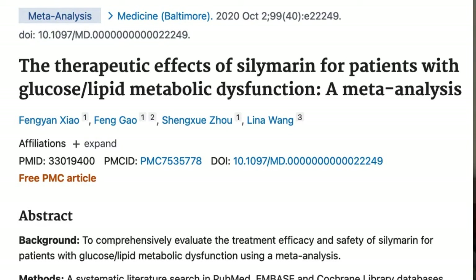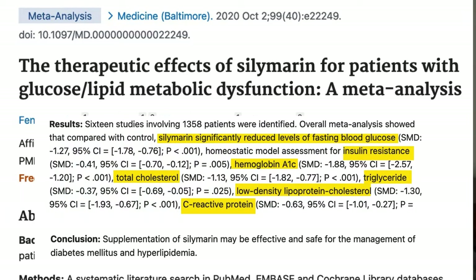Let's begin by talking about milk thistle. Milk thistle contains a compound called silymarin. In a review of seven previous clinical studies, it was concluded that between 200 and 600 milligrams of milk thistle containing silymarin appear to modestly lower fasting blood sugar and hemoglobin A1C levels, either by itself or in combination with other ingredients.